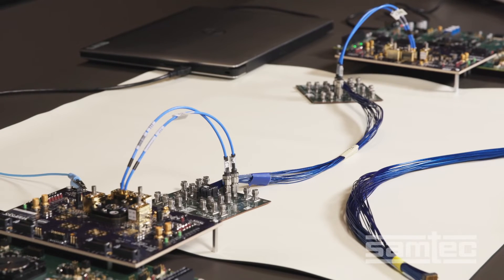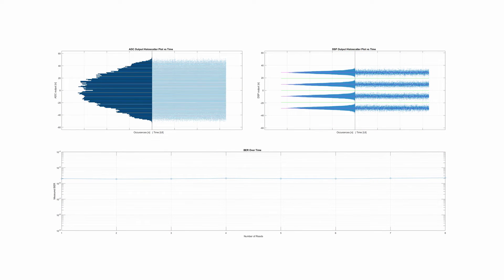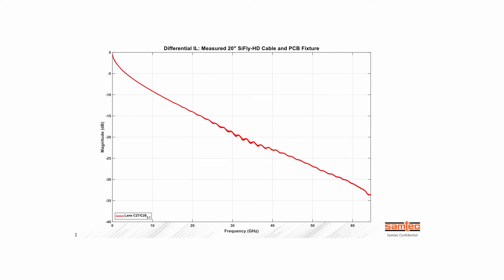By the way, this was the longest-reach 224 gig active demo at DesignCon. The results are impressive. With a perfect BER of 10^-6, the total loss is approximately 40 dB at 56 GHz. The Samtech cable is half a meter.